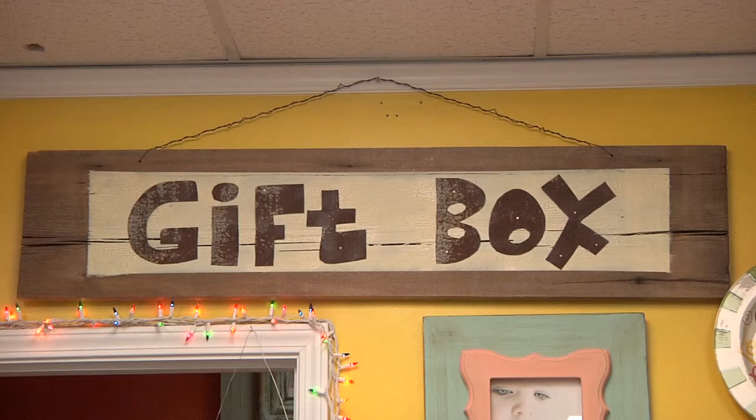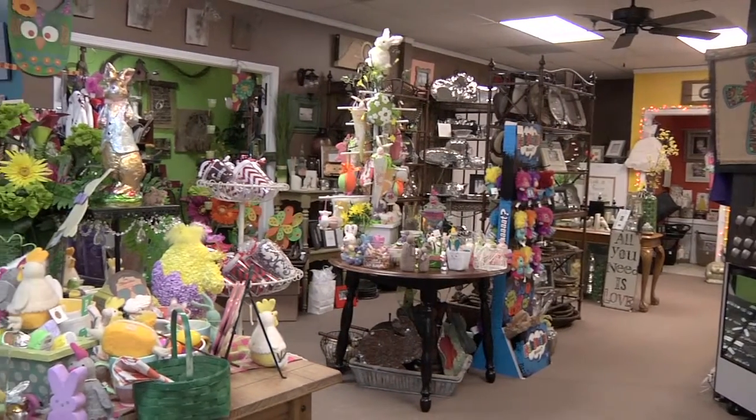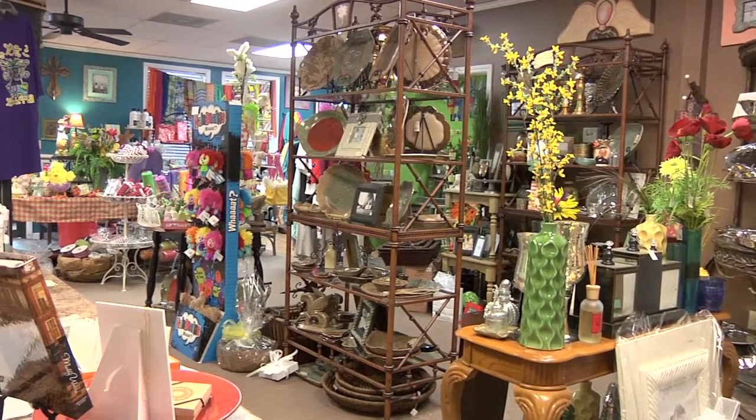We're here at the Gift Box in Grenada, Mississippi. I'm going to give you another reason today to come to Grenada, Mississippi. You just come down 55. If you're on your way to Oxford or coming from the Delta on your way to Jackson, just pull into Grenada because they've got some great shops.